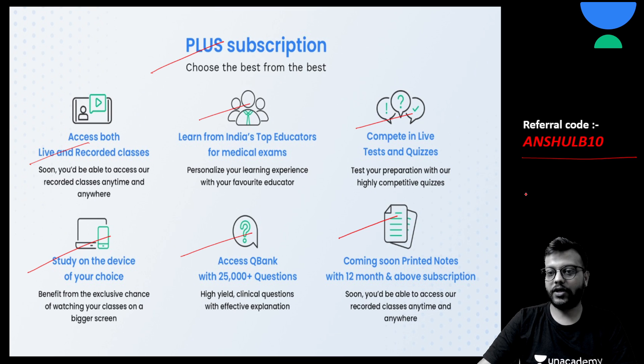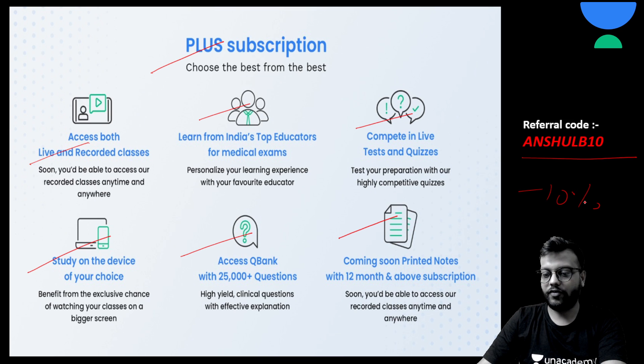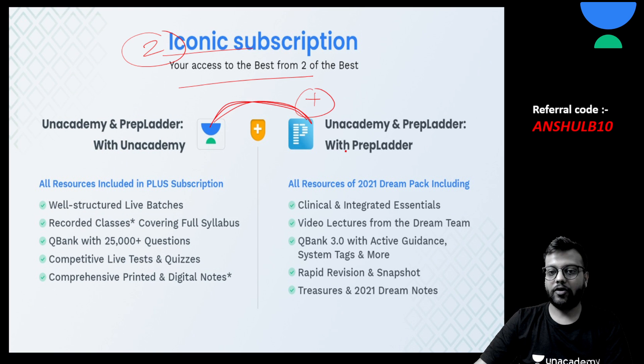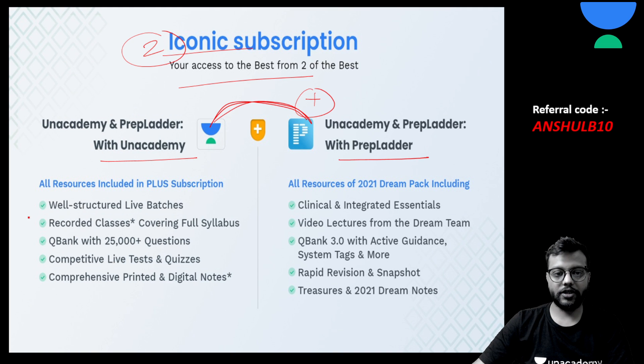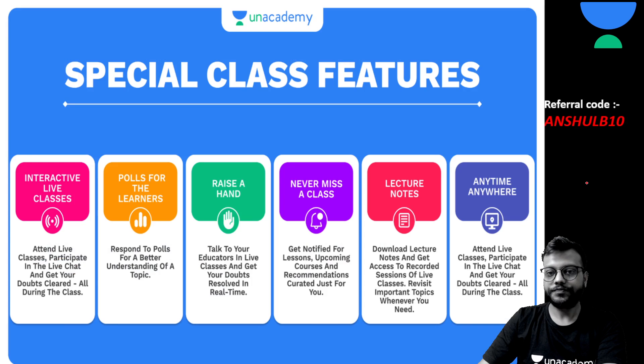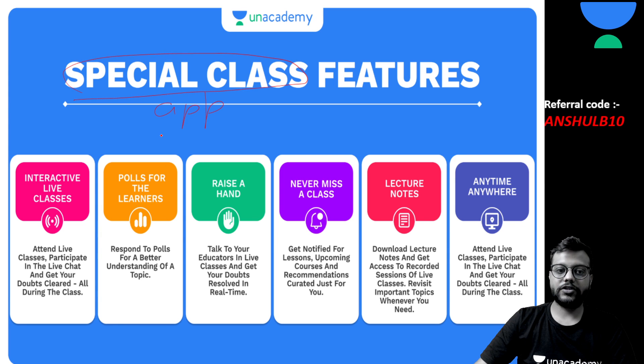You can use this code to get an extra 10% off. The second and best one is the Iconic subscription, where on Unacademy you will get well-structured live batch-wise courses and comprehensive printed notes, also with an extra 10% off using this code. Please join the special classes — just download the app and subscribe using my code, both of which are absolutely free.